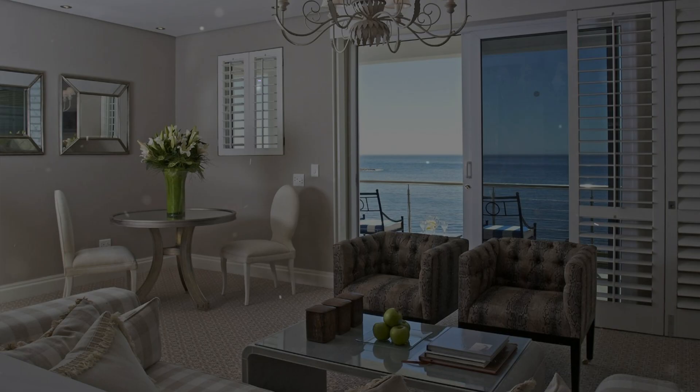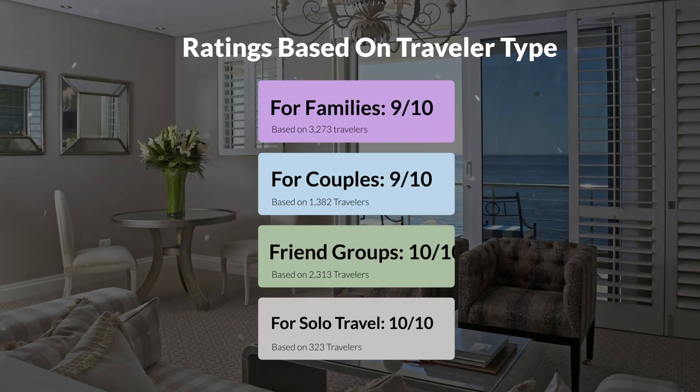Now, let's move on to our personal ratings for this hotel, depending on the type of traveler. For families: 9 out of 10. For couples: 9 out of 10. For friend groups: 10 out of 10. For solo travel: 10 out of 10.